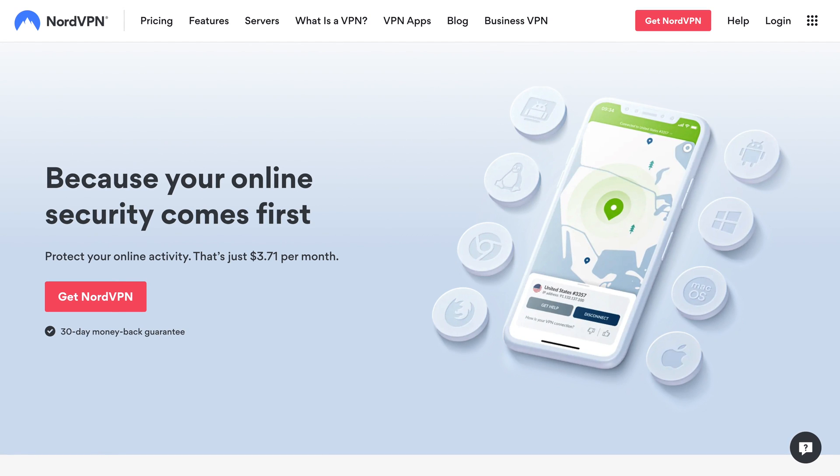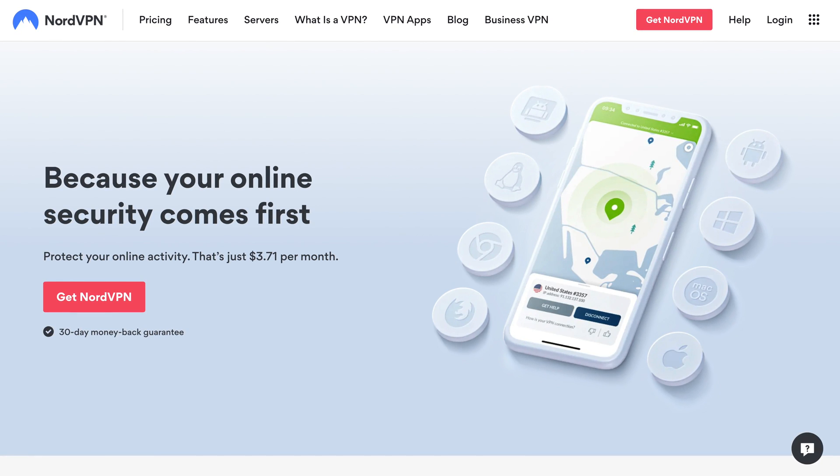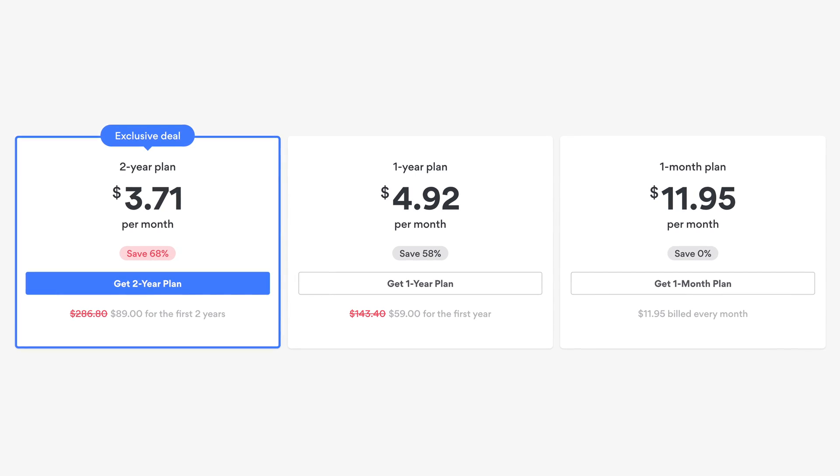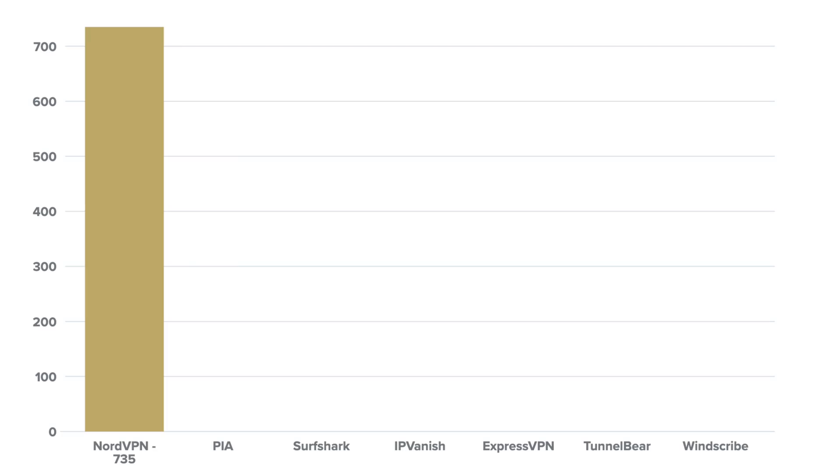We're kicking things off with NordVPN. Operating under Panama jurisdiction, NordVPN charges $59 a year or $89 per two years for six simultaneous connections. NordVPN showed the fastest speeds of any VPN on this list thanks to their new NordLynx protocol. On Mac, I saw average download speeds of 735 megabits per second and 586 megabits per second on Windows.